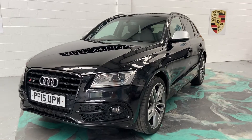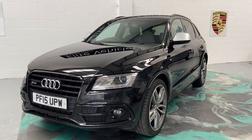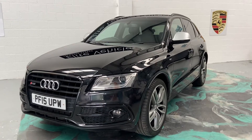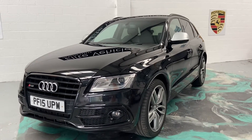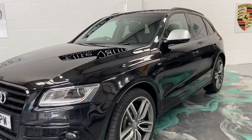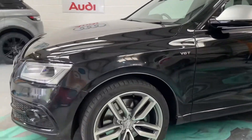Hi, welcome to Elite Vehicles Direct Limited. My name is Carl, the owner of Elite Vehicles Direct. Just showing around on your arrival, which is this absolutely beautiful Audi SQ5. This is a 3.0-litre V6 Turbo TDI engine. Absolutely incredible car to drive.